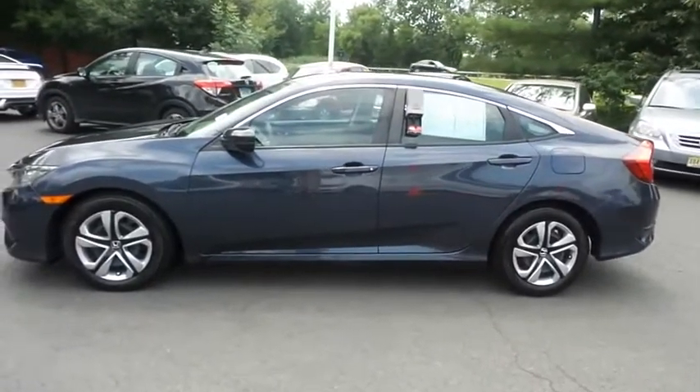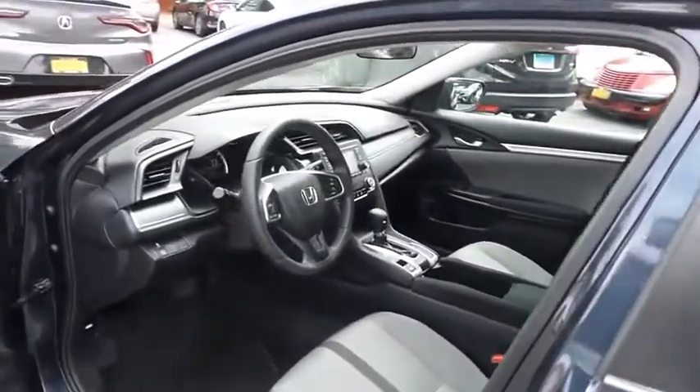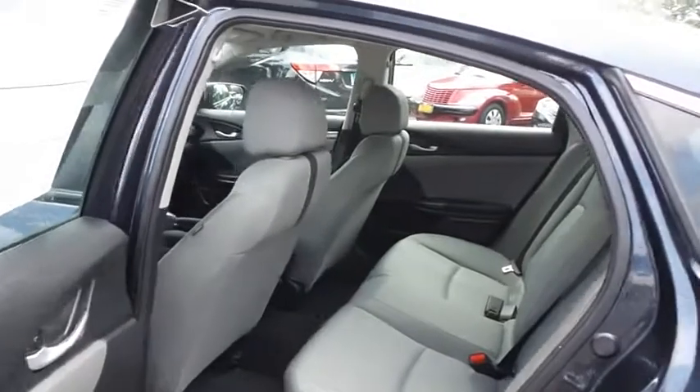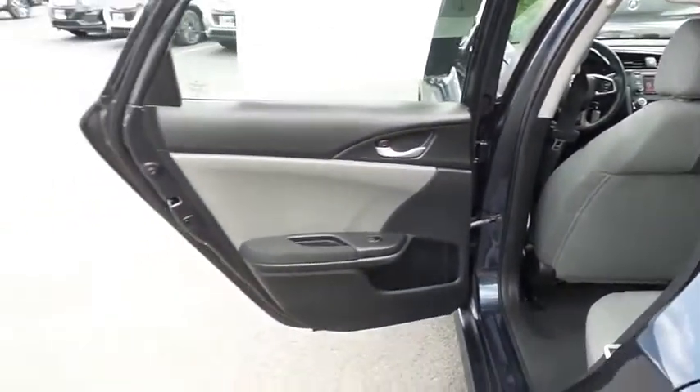100,000-mile powertrain warranty. The gray cloth seats are in excellent condition, this Civic has been fully detailed and is extra clean, and this sedan comfortably seats 5 with plenty of rear passenger space.